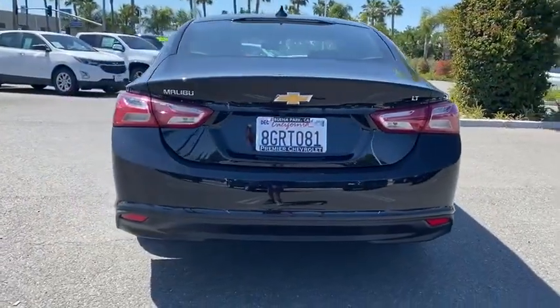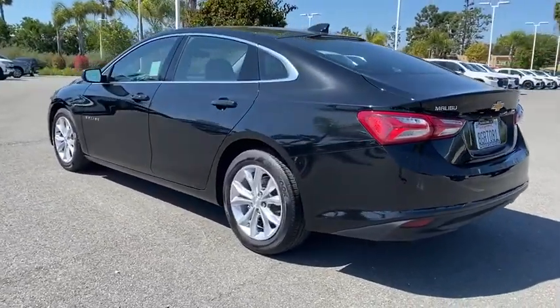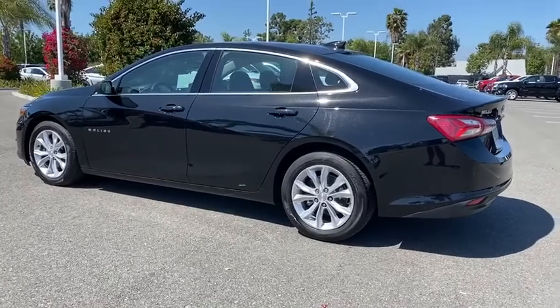Keyless entry, remote engine start, backup camera, anti-lock braking system, steering wheel audio controls, traction control, stability control, dual airbags, Bluetooth, power steering.